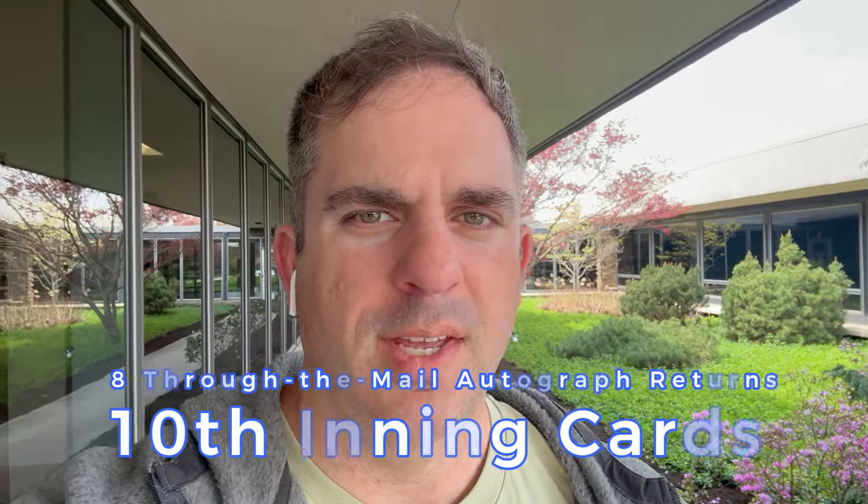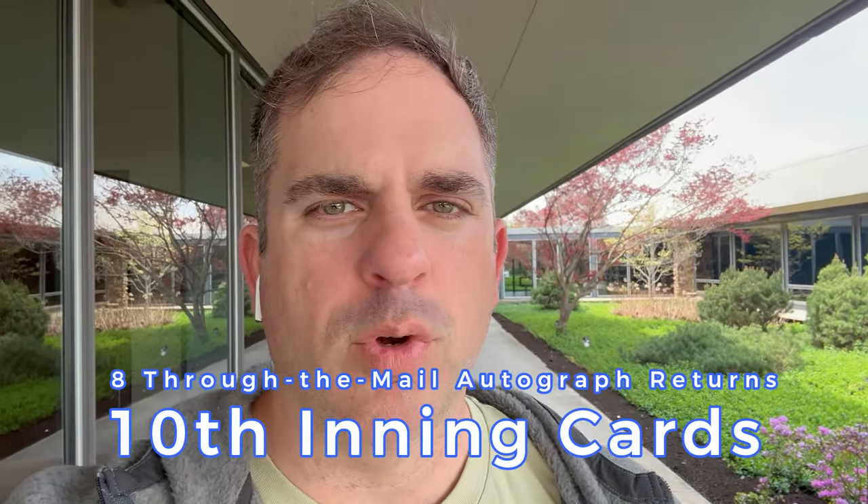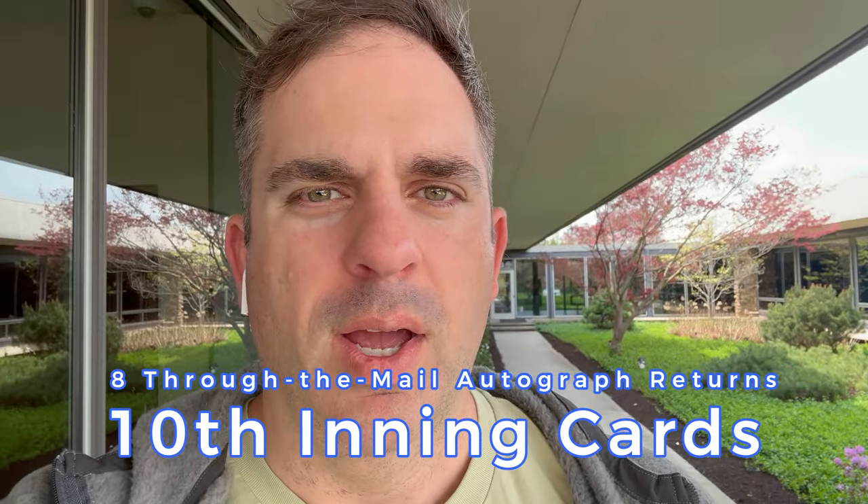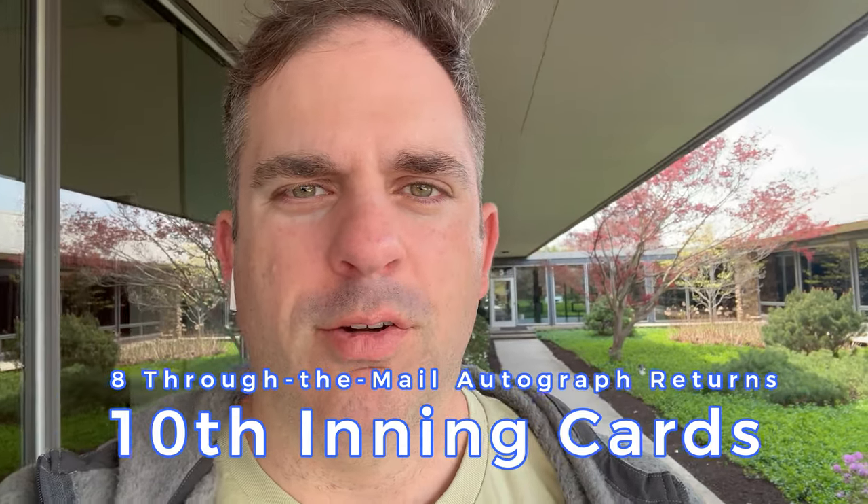Hey guys, welcome back to the 10th inning. I've got eight big returns to go through with you this week. We've got everything from Hollywood directors, actors, NFL, NBA, MLB, WNBA — so many awesome returns.